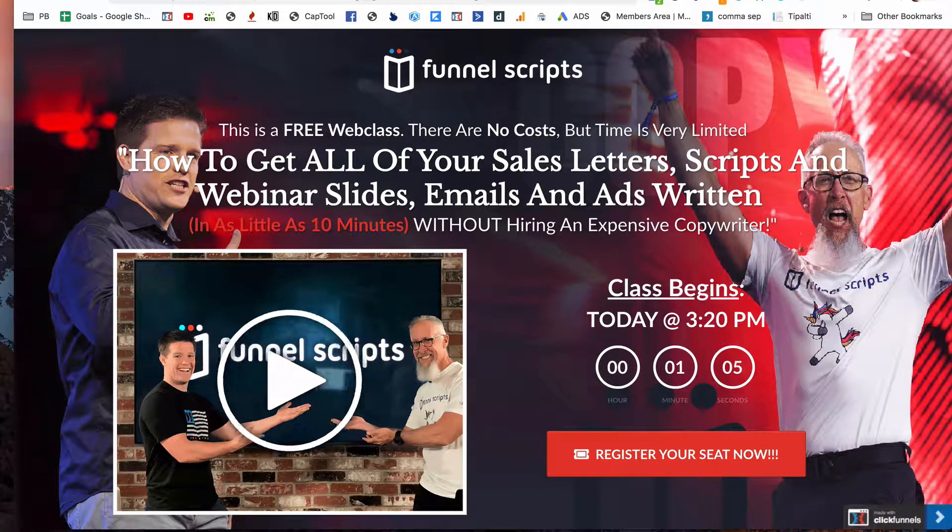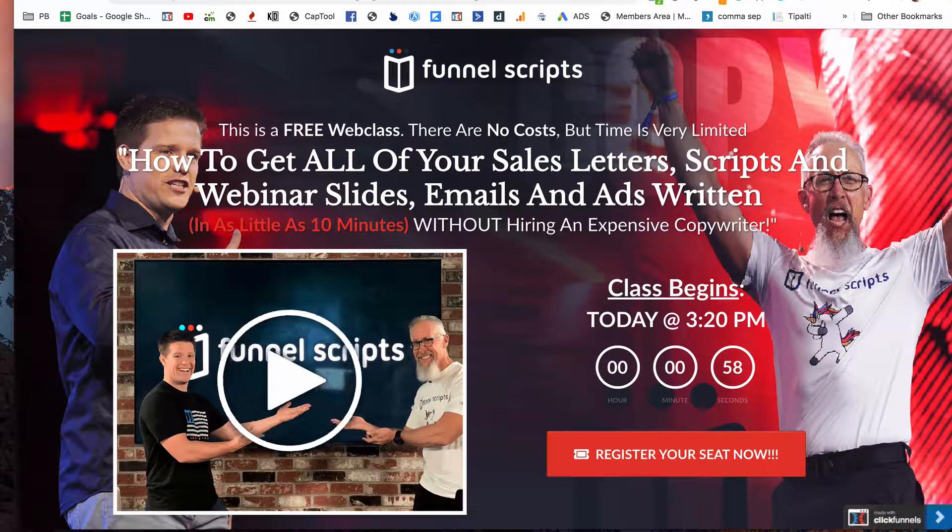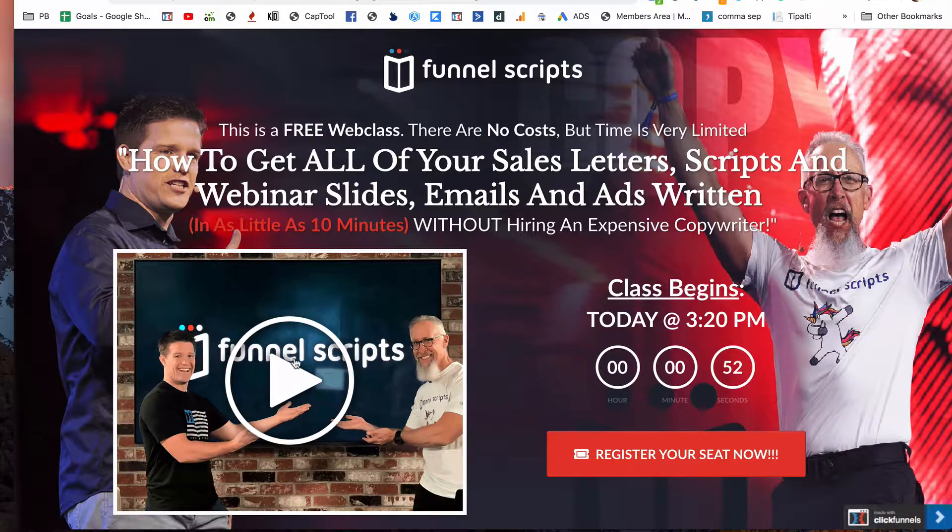Hello everyone and welcome to this video on Funnel Scripts sign up. If you want to sign up for the next webinar, I will put a link below for you to access it. It'll take you to this page where you can watch.